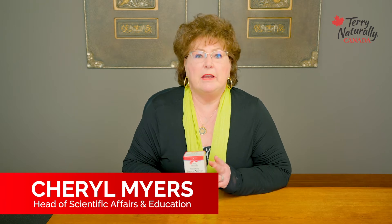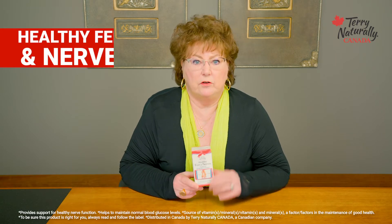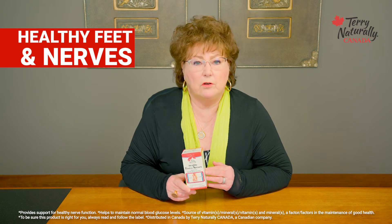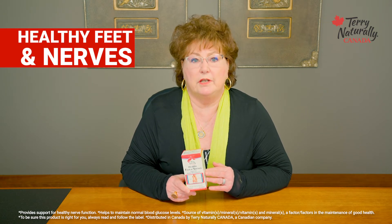Hello, my name is Cheryl Meyers and I'm the Head of Scientific Affairs and Education for Terry Naturally Canada. I'm here today to talk about healthy feet and nerves. This product is a multi-ingredient formula of vitamins and minerals and herbals, all of which work together to promote your health.